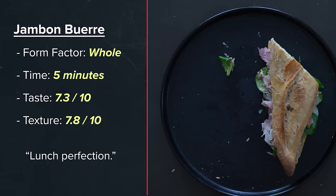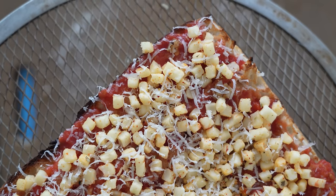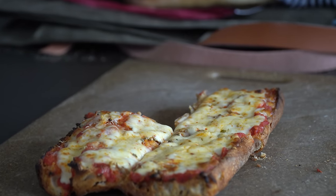Sandwiches are probably my favorite food group, so naturally this is going to get a pretty high score from me. So if you've never made pizza from a loaf of bread of any kind, you need to. It's perfect for scratching that pizza itch with like 5% of the effort.